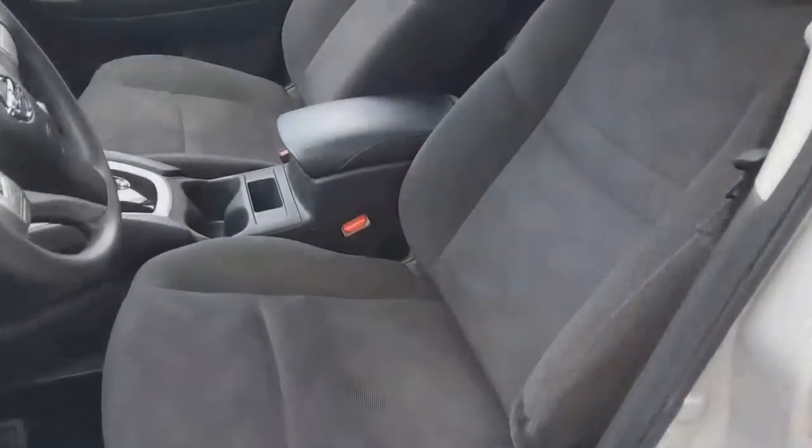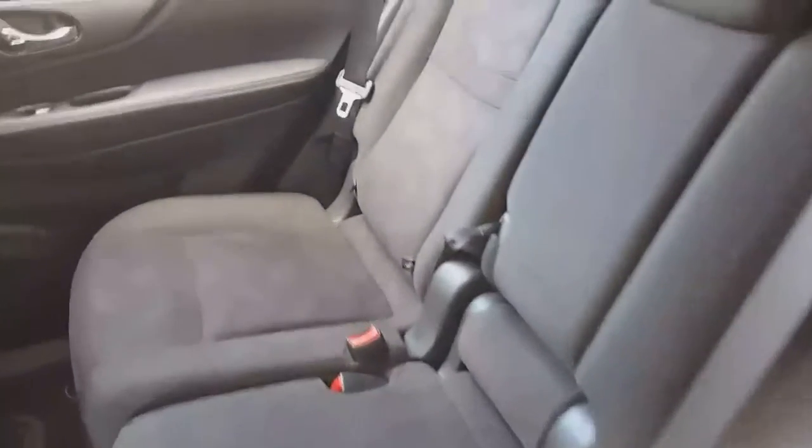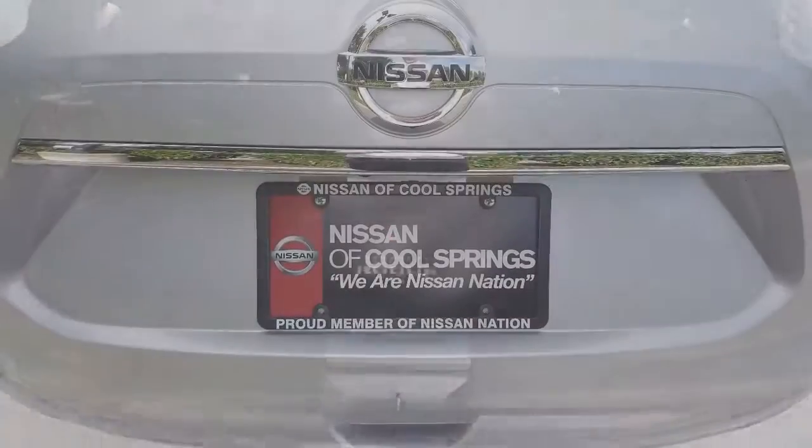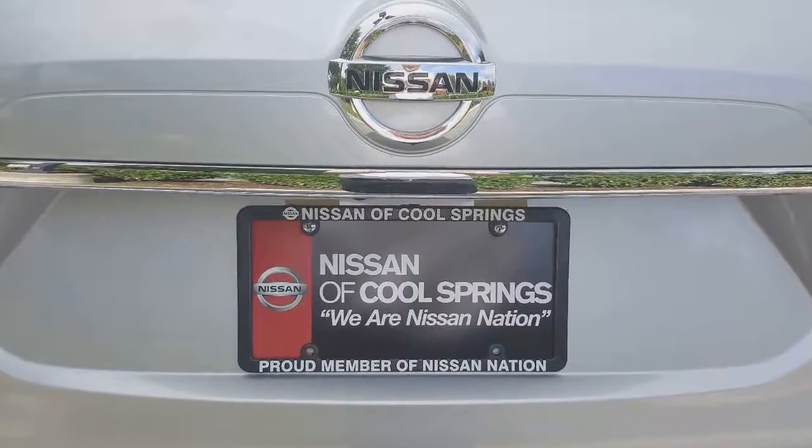it's got a hands-free Bluetooth audio system with Sirius XM radio with MP3 and CD capabilities. This is a one-owner vehicle with a clean Carfax, and it's still under factory warranty. Give our internet team a call and we'll set up a time for your test drive.